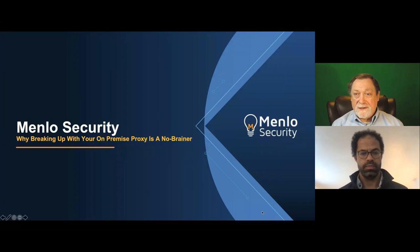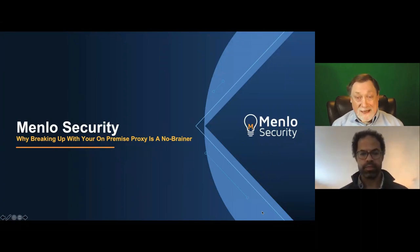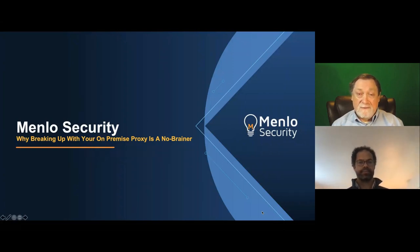We will be taking questions at the end of the session, or if a question comes up, we will answer it right then and there. We have handouts today, and interestingly, Menlo Security just released their CyberEdge 2021 threat report yesterday — that's in our handout section. Feel free to download that after the event. Today's webinar will be recorded, and you will receive an email link when it's over.